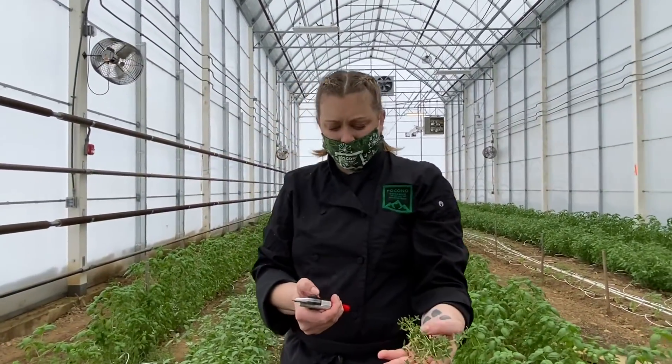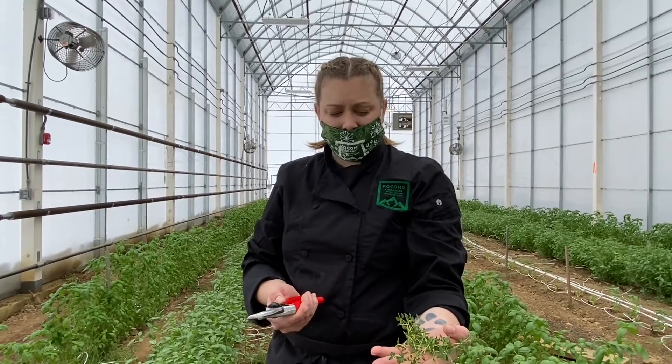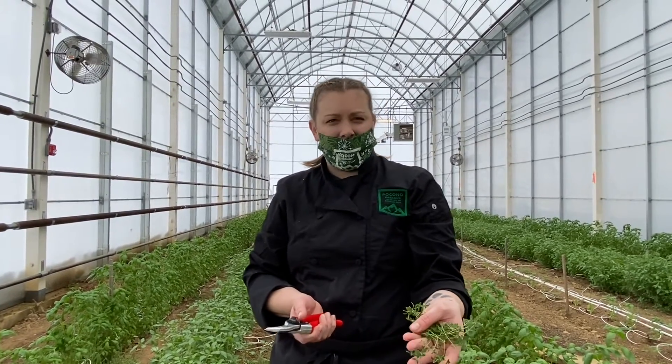This is some of the thyme that we grow here at Pocono Organics, and we'll use this as a garnish for the tartlet when it comes out of the oven.